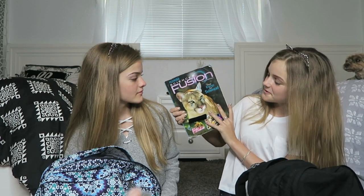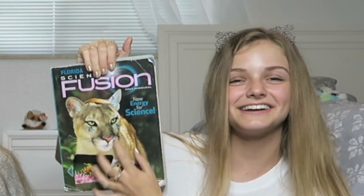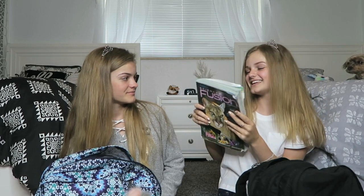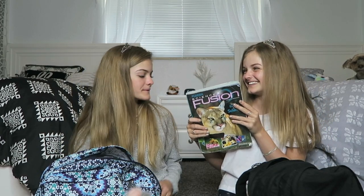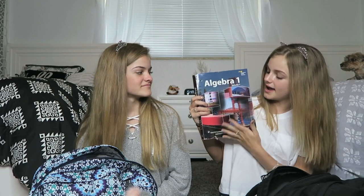We're starting with our back pockets. Casey's going first. I have my science book — I got bored so I put eyeliner on it and made it cry, then colored it pink. I also have an algebra one book and this one isn't that bad, it looks really clean and in good condition. That's it for my back pocket.